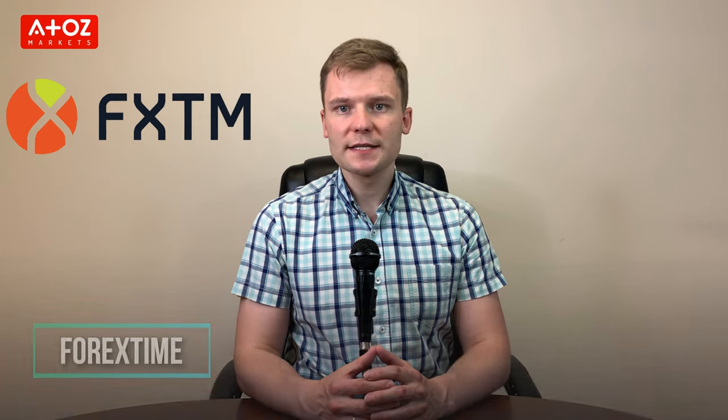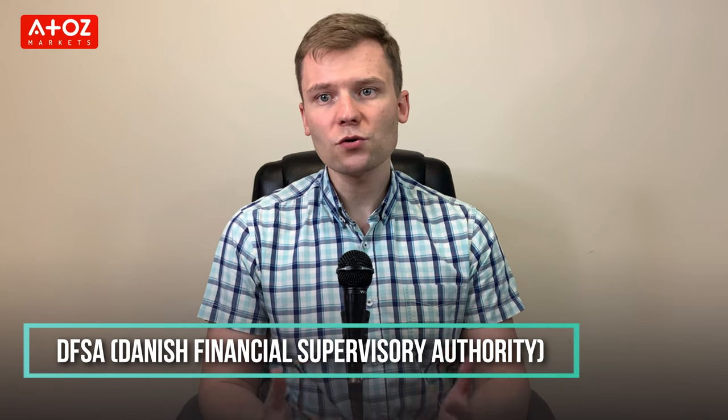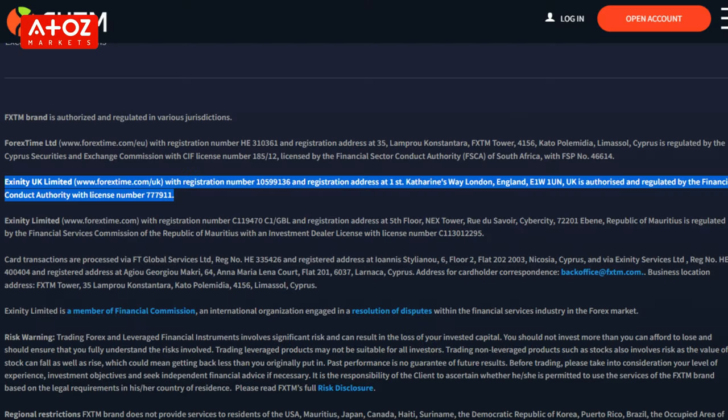Finally, we are going to talk about Forex Time, or FXTM. FXTM is a forex broker established in 2011 by Andrei Dashin. FXTM Limited is registered under the Danish Financial Supervisory Authority and also regulated by different reputable regulatory authorities in Europe. In Cyprus, Forex Time Limited is regulated by CySEC. In the United Kingdom, Forex Time UK Limited is regulated by the FCA.